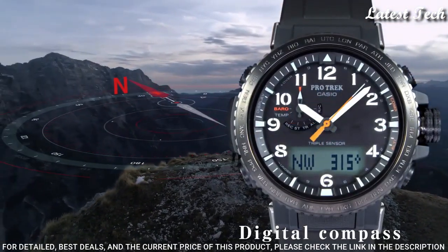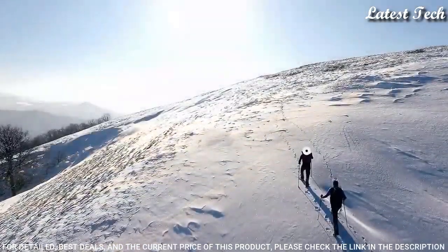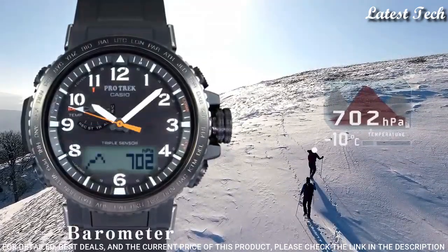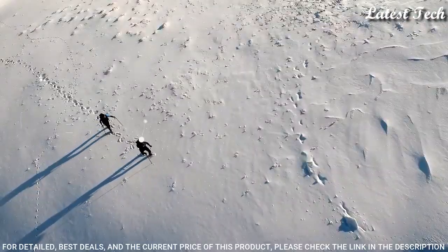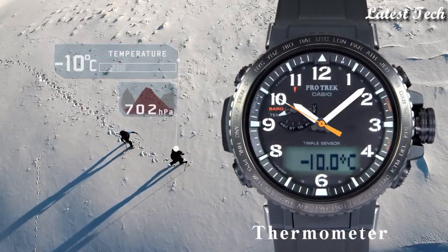The following features are equipped: Glowing Hands, Screwdown Crown, Radio Controlled, Compass, Barometer, Altimeter, Thermometer, World Time, Chronograph, Countdown Timer, Alarm, Power Reserve Indicator, Perpetual Calendar, Cold Resistance, Backlight, Date, Day, Month.